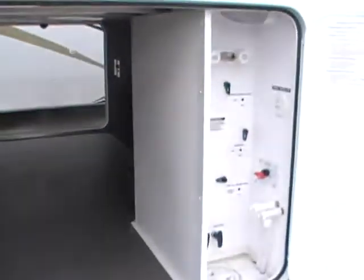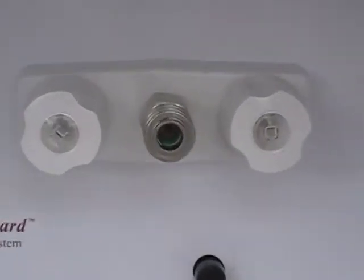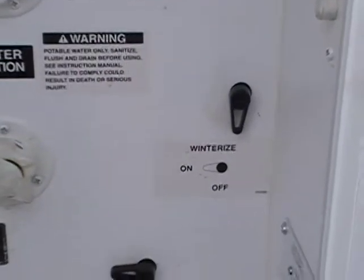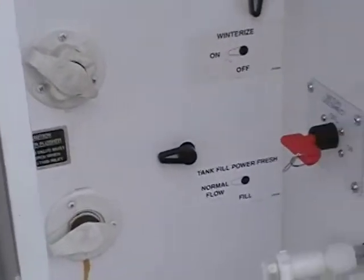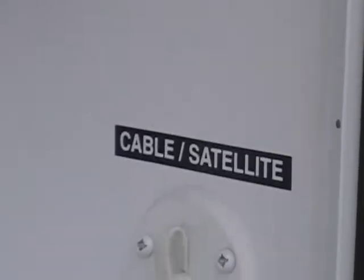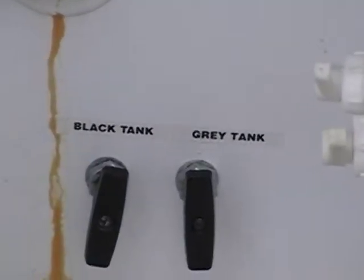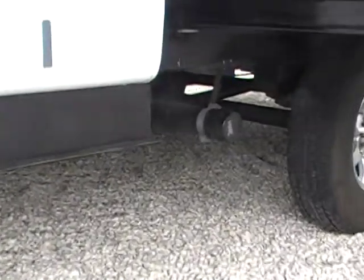And then here on the other side you have a nice control center. You have an outdoor shower hookup, winterization, your city water connection, your fill tanks, battery disconnect. There's your hookup to cable or satellite, and then you also have your dump levers there.